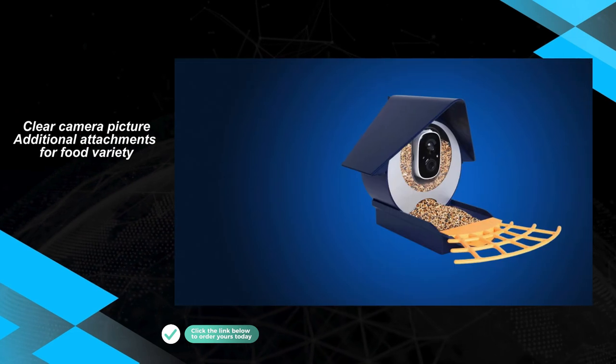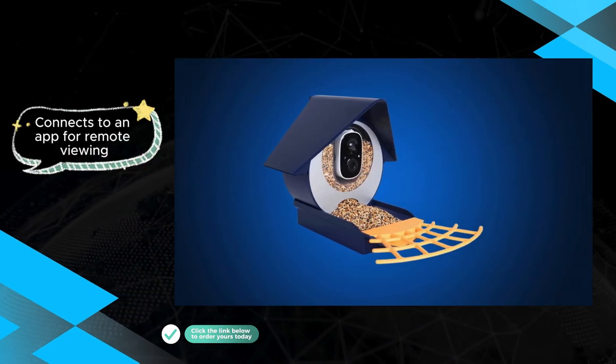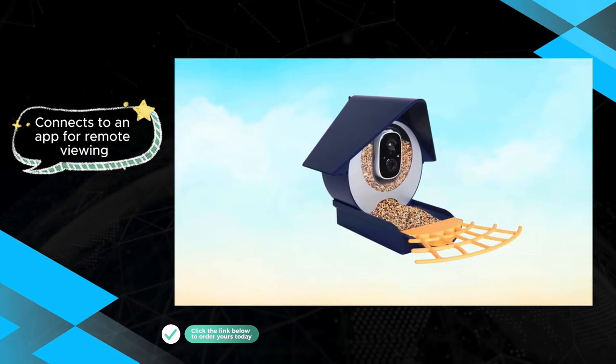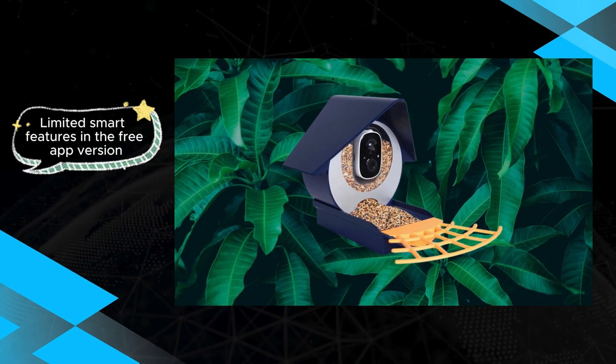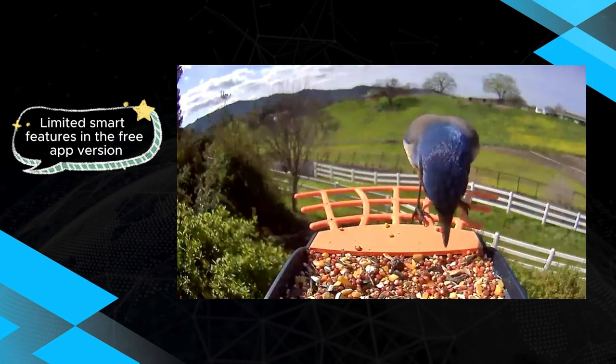However, it's crucial to be aware of certain limitations. The BirdKiss Smart Bird Feeder lacks bird identification functionality, missing an opportunity for users to learn more about the species they encounter. Additionally, the feeder may not be as robust against raccoons, potentially posing a challenge in areas with wildlife known for their persistence.